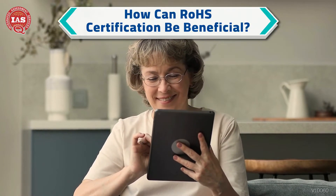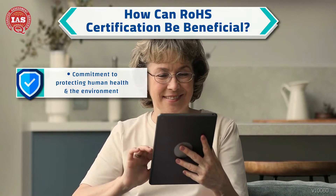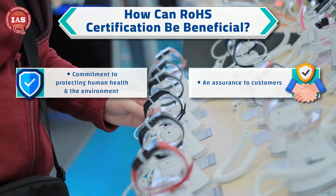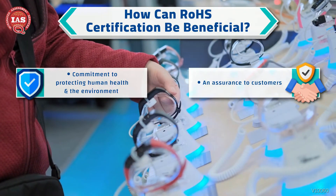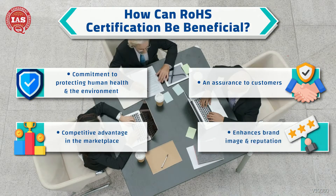RoHS Certification can be beneficial because it demonstrates your commitment to protecting human health and the environment. This in turn provides an assurance to your customers that your products are safe to use, and gives you a competitive advantage in the marketplace as well as enhances your brand image and reputation.